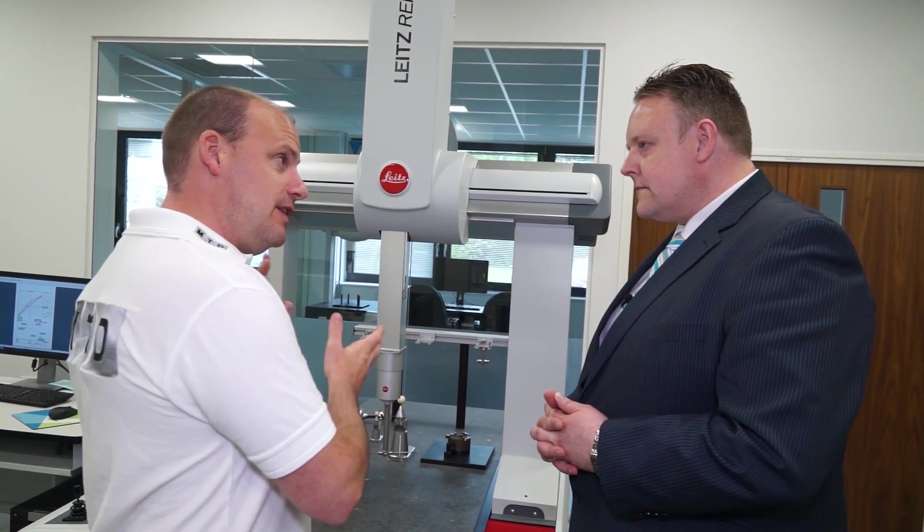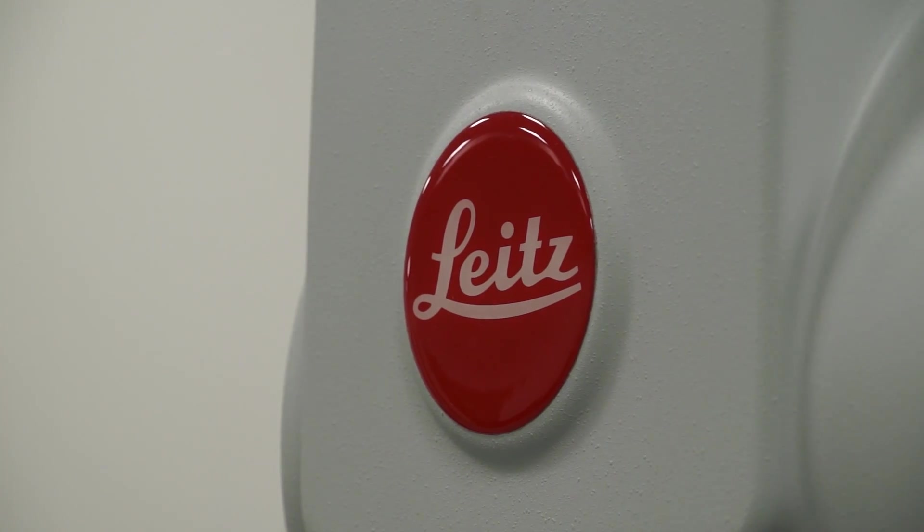So Steve, this is the Lights CMM machine — this is the entry level? Well, this is the entry level Lights machine that we do.